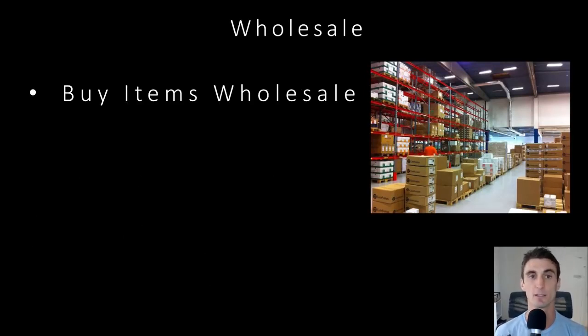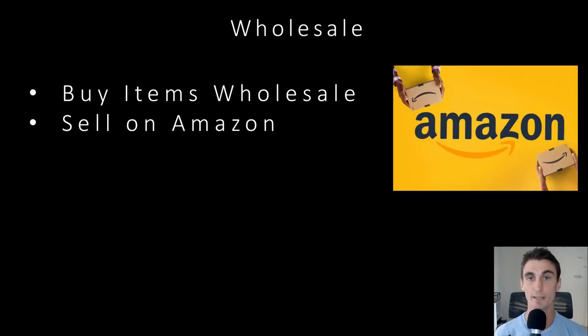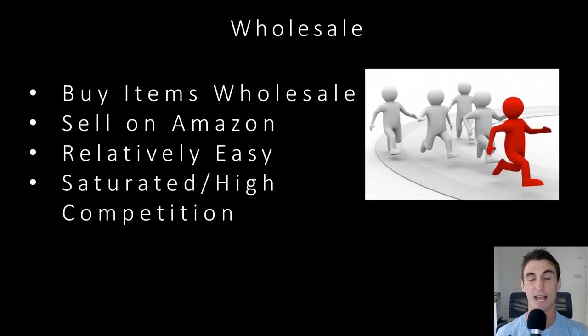Wholesale is another model — basically where you buy items at a wholesale price. Maybe you go to Nike and they have $100 shoes that you can buy for $50, then sell them on Amazon for $100. You'll make some money — maybe $20 on every shoe after Amazon fees. It's relatively easy, but the difficult part is it's all about connections. You need to know companies that maybe other people don't know about. Nike is a bad example because everybody knows about Nike — it's way too saturated. But maybe there are niche products not being sold on Amazon that you could buy at wholesale and sell there.